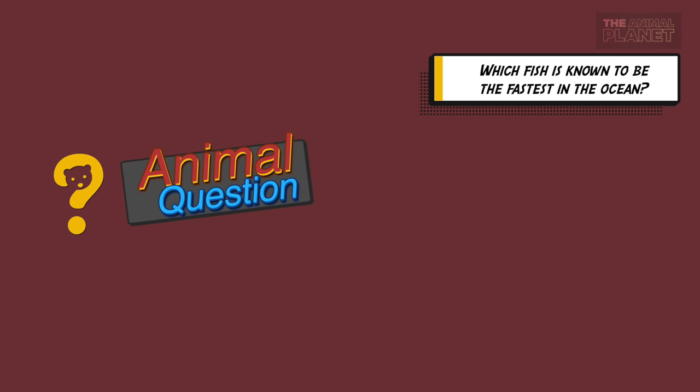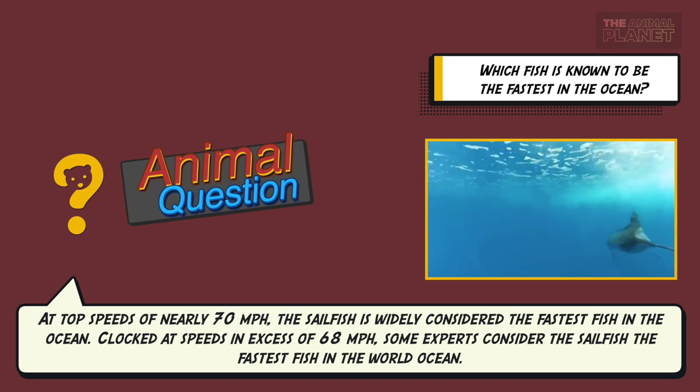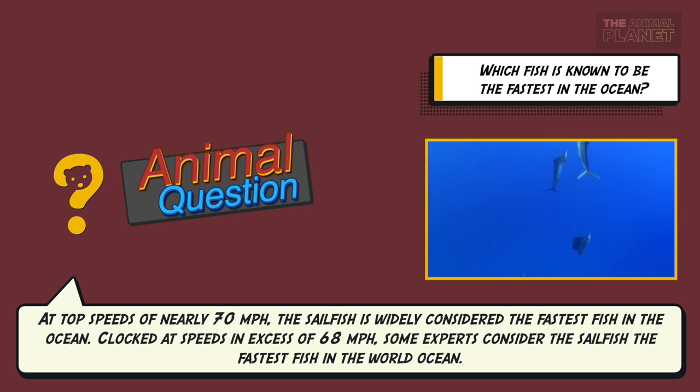And here is the answer to the animal question: which fish is known to be the fastest in the ocean? At top speeds of nearly 70 miles per hour, the sailfish is widely considered the fastest fish in the ocean. Clocked at speeds in excess of 68 miles per hour, some experts consider the sailfish the fastest fish in the world's ocean.